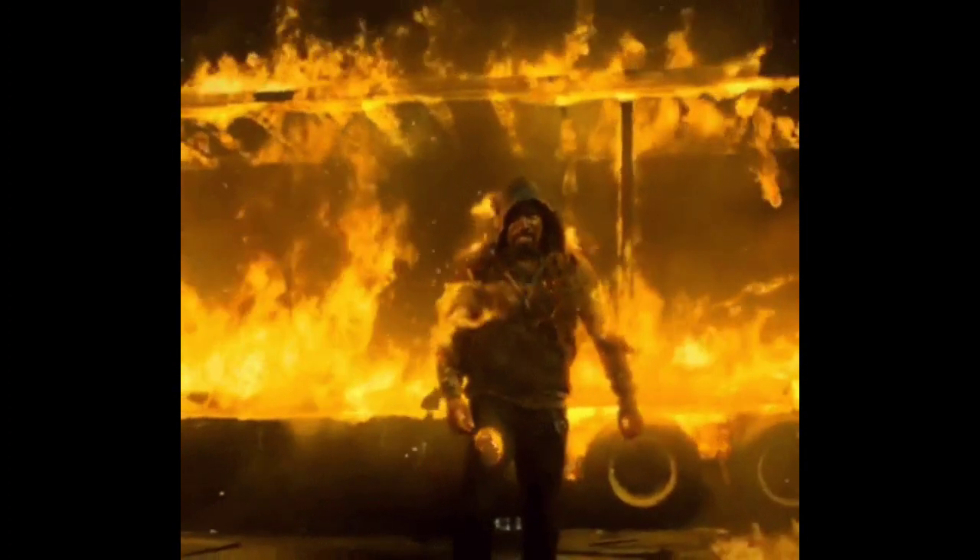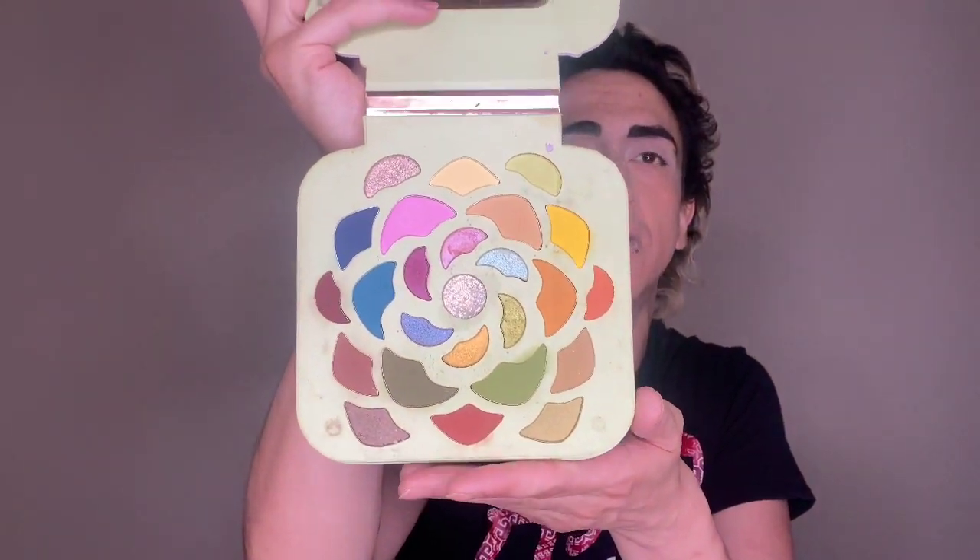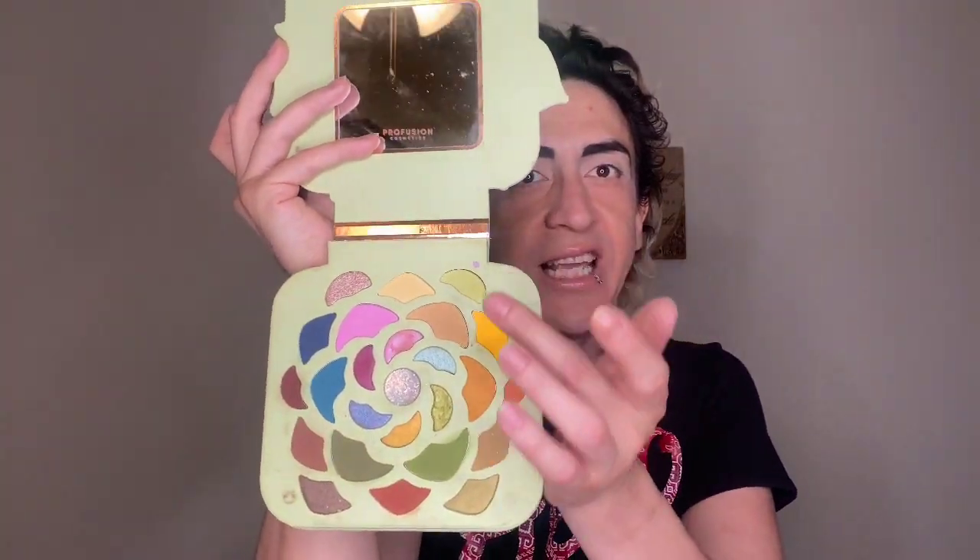I'm super excited. I have a couple new products for you guys. We are going to be doing a look today with the Profusion Desert Sage Palette. I live in Arizona — it is hot, and everything sweats off your face. But I saw this and I was like, oh my God. This is the Desert Sage Palette. Look at this beautiful color story — it's very Arizona. We have some warm browns, some cool tones, and the yellows because the sun is shining all day long. We're going for a simple, easy summer eye look.